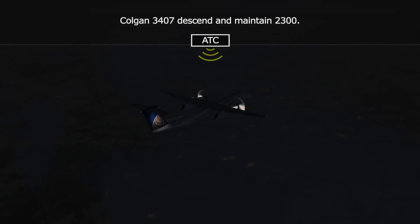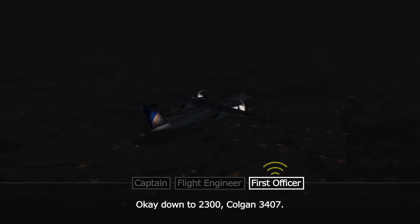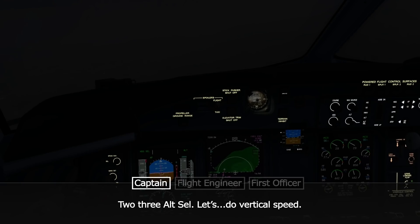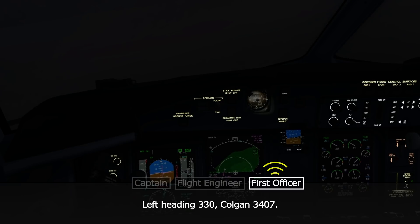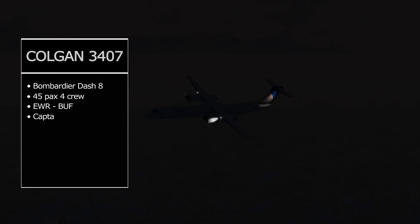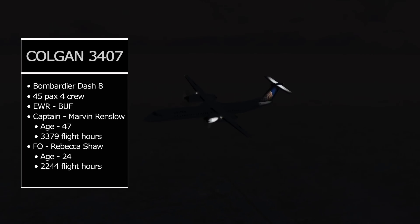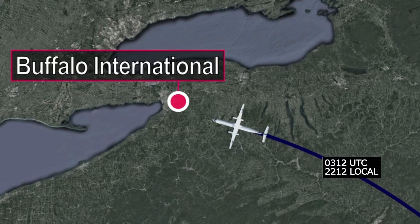Colgan 3407, a Bombardier Dash 8 Q400, is on approach to Buffalo International Airport on February 12th, 2009. It has flown from Newark International, just under an hour's flight. The time now is 10:12pm. ATC instructs the crew to descend and maintain 2,300 feet, and to turn left heading 330.